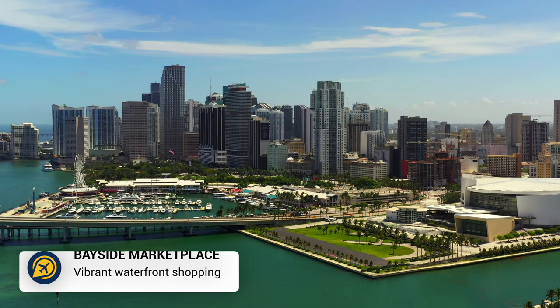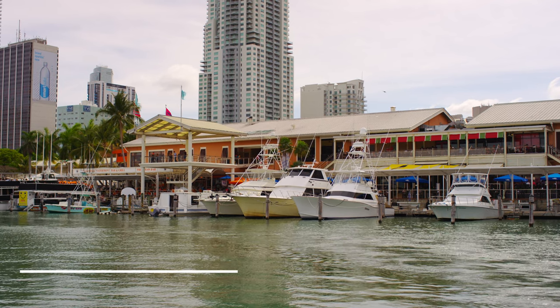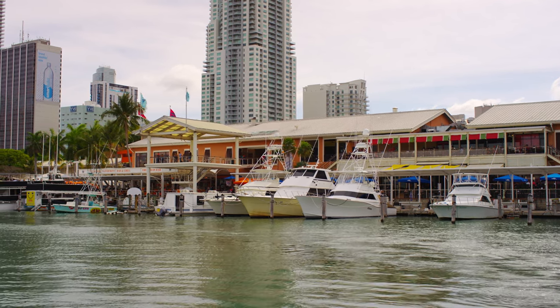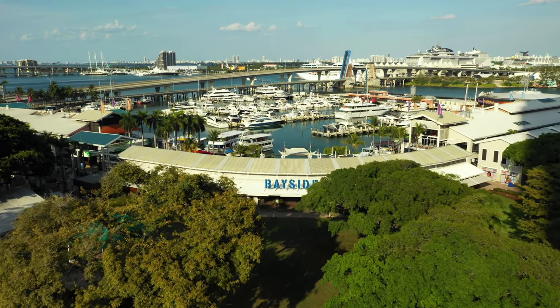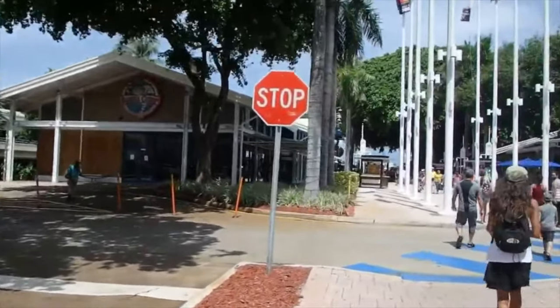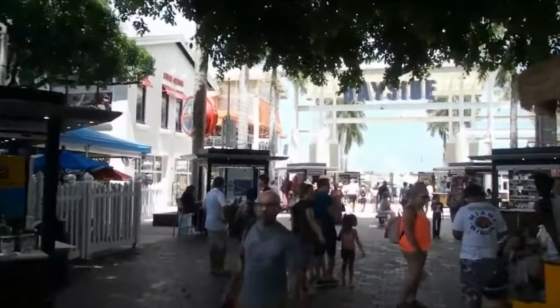Another great place to explore is the Bayside Marketplace. Bayside Marketplace is a waterfront shopping and entertainment complex with live music, street performers and beautiful views of the bay. You can browse without spending money, but we do recommend taking advantage of the local eateries in the marketplace.